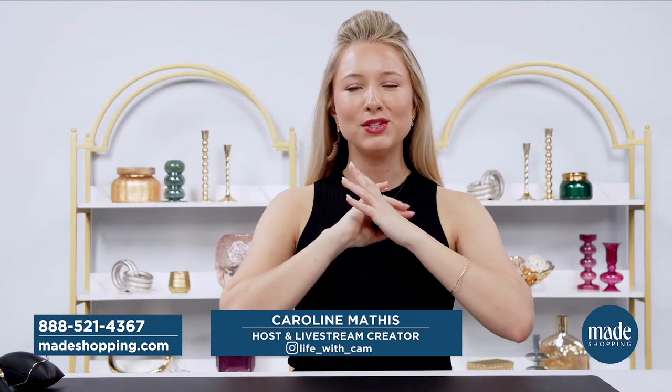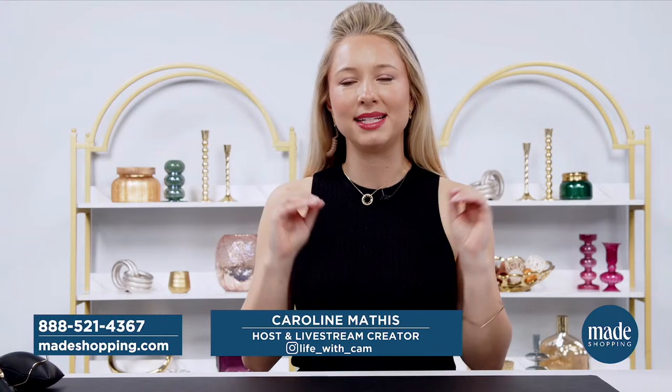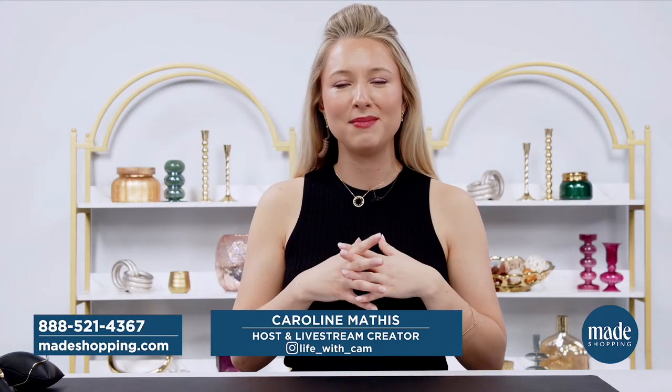My name is Caroline and I am so excited to be here. We have so many amazing things to cover, and if this is the first time seeing me, hello and welcome to the Made Shopping Network.